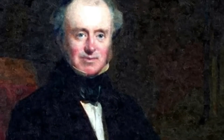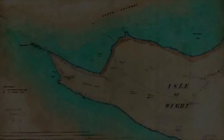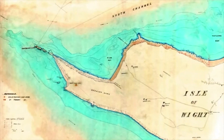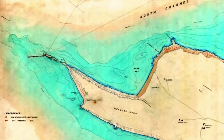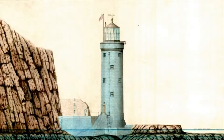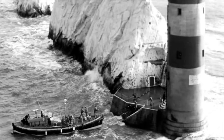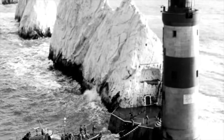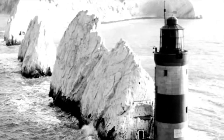The Needles Lighthouse was designed by James Walker, a Trinity House architect, and built in 1858 to mark the outermost rock of the Needles and provide safe passage into the Solent. The light was first lit on 1 January 1859 and was manned by lighthouse keepers until the station was automated on 8 December 1994.